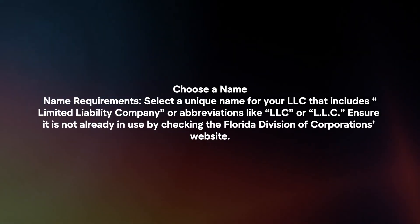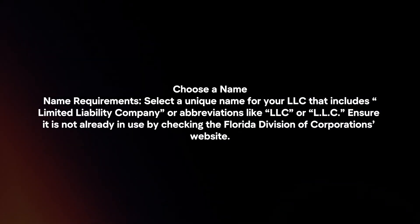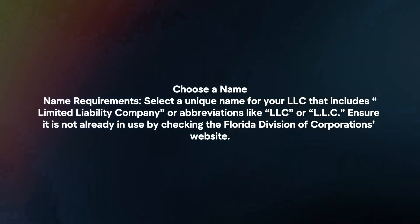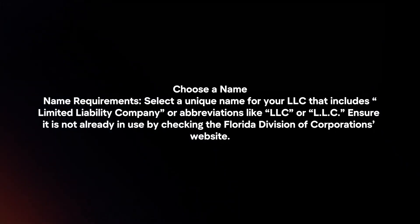Choose a name. Select a unique name for your LLC that includes 'limited liability company' or abbreviations like LLC. Ensure it is not already in use by checking the Florida Division of Corporations website.